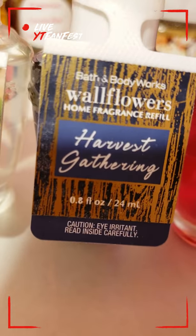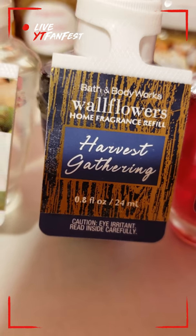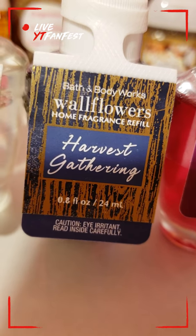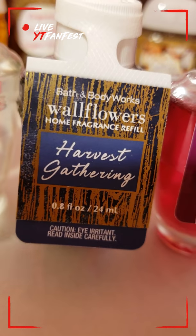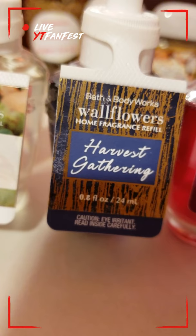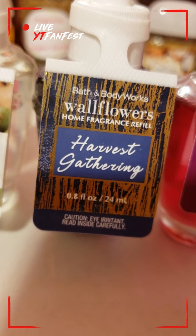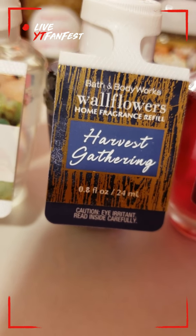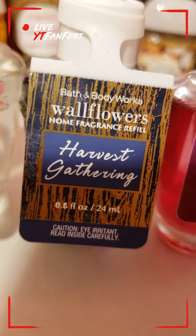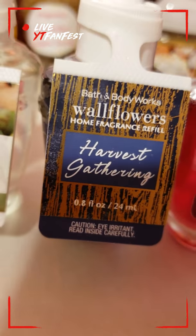Next I have Harvest Gathering. I love this one — it has kind of a foresty scent, like a rainy forest scent but in a good way. It really does remind you of winter, so if you like winter scents this is a very nice one. And it's a mutual scent for both female and male.